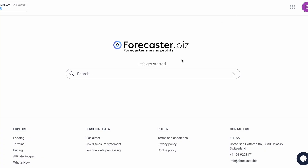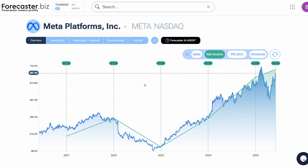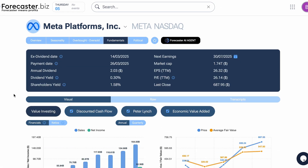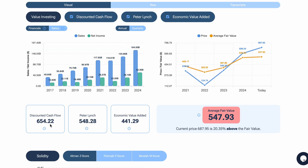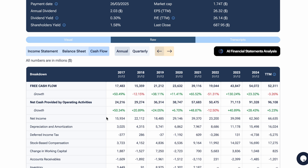The first step in calculating intrinsic value is to figure out how much free cash flow the business is generating today. To cut the jargon, just think of free cash flow as the real cash profit a business produces, after paying all the bills and investing in maintenance to keep the business running. There are a few places to go to find this number. Forecaster is a great tool here, as they bring all of Meta's financial data into one single place. Under the Fundamentals tab, they have already calculated a DCF figure.